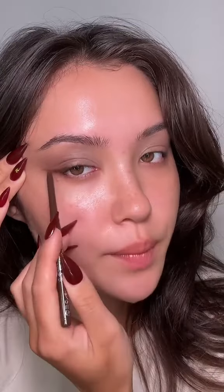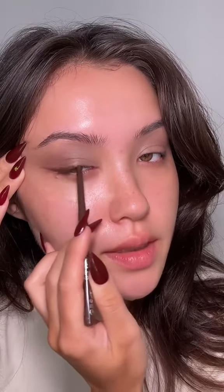Now line your top waterline with a brown eye pencil. We're going to draw the smallest wing on the outside of the eye just with this brown eye pencil. It doesn't have to be perfect, don't worry, because we're going to smudge this out anyway. Now taking that same brush, just blend this out very lightly — don't go too hard. We're still keeping the shape, but we're smoking this out because we don't need this to be perfect.